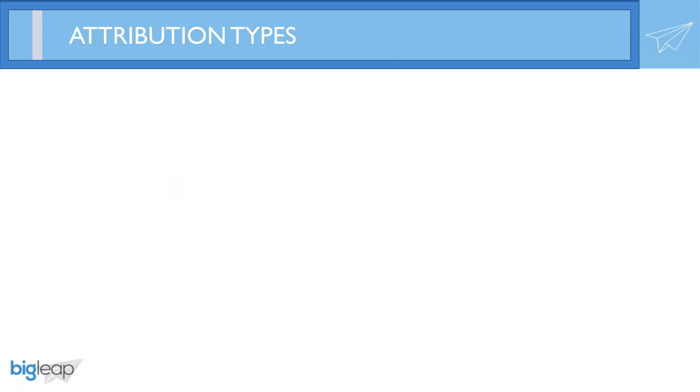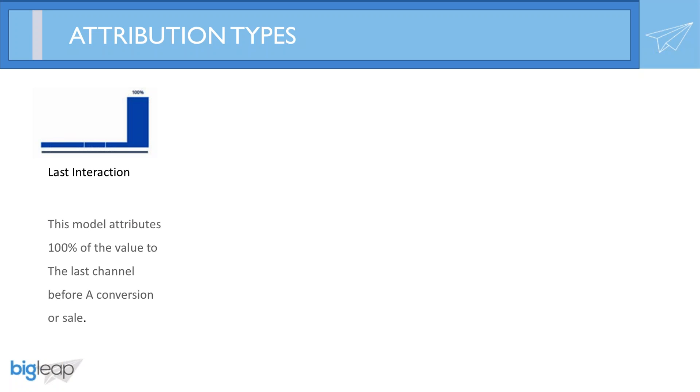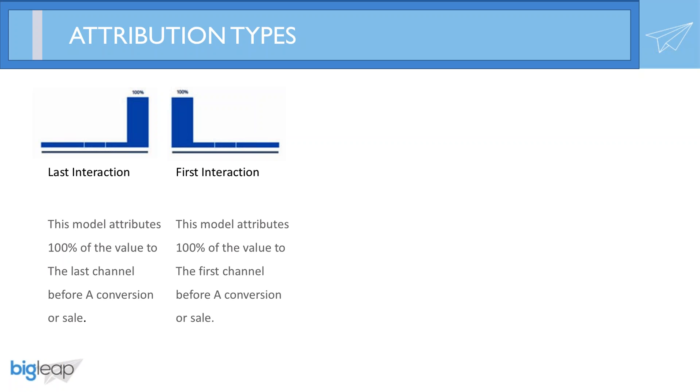Now we have goal tracking set up, we're measuring the impact one channel has on another, examining user behavior with the Behavior Flow Report, and weighting different goal types. So how do we attribute value to each channel along the way? Many companies have upwards of 10 touch points along the path to becoming a paying customer. Many advertisers use the last click or last interaction model, which gives 100% of the credit to the last channel the customer was on at conversion. On the flip side, the first click model assigns all credit to the first campaign that brought the customer to the site — often used in PPC and branding campaigns to measure acquisition impact and brand awareness.